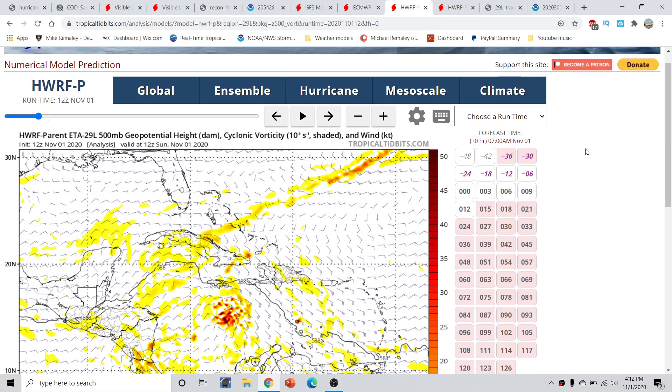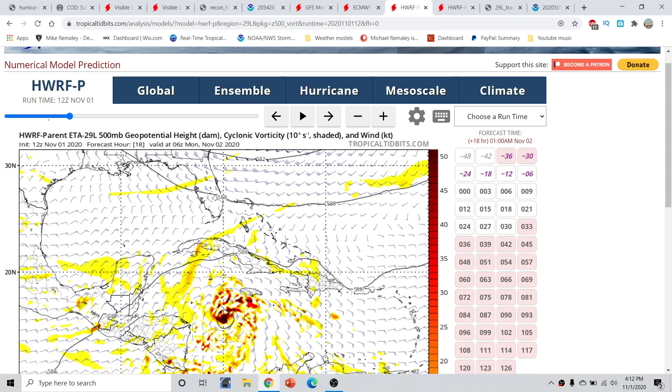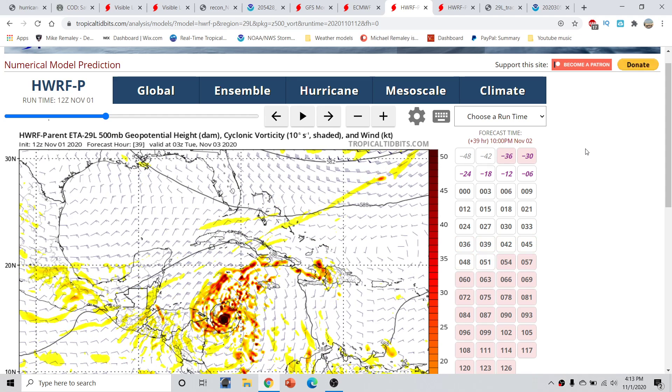Looking at the HWRF E-12 forecast, it goes with an entirely different solution. The storm rapidly intensifies into a very strong storm at 18 hours from now, around 1 a.m. tomorrow morning. We have anticyclonic flow across Texas and the Gulf of Mexico — a ridge building in — with a trough digging in across the southeast. By hour 39, anticyclonic flow emerges on the top left as that ridge starts to build back in, and the storm is becoming much stronger, taking that west-southwesterly dive, though not as pronounced.